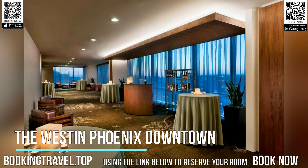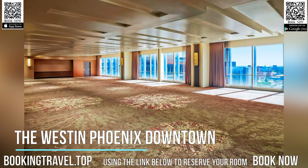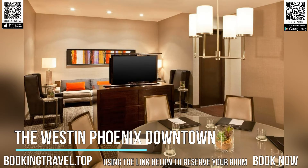Floor-to-ceiling windows with views of the city are provided in each room at the Westin Phoenix Downtown. Rooms are traditionally styled with warm colors and include a sitting area with cable TV. Also featured are designer bath amenities and bathrobes.